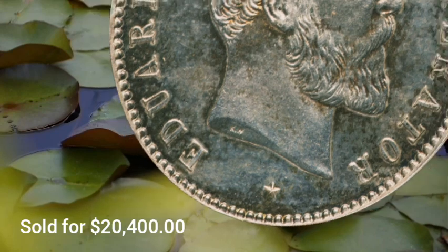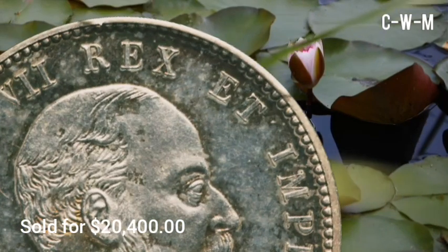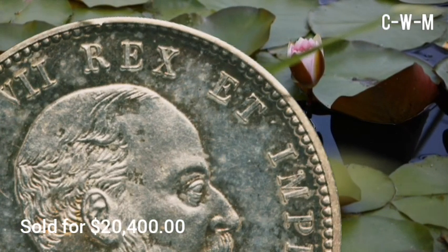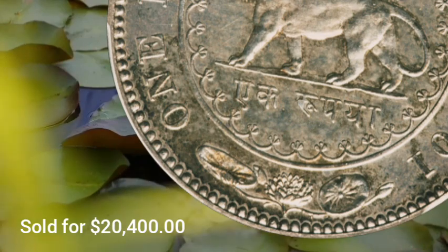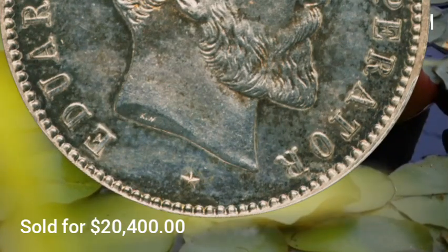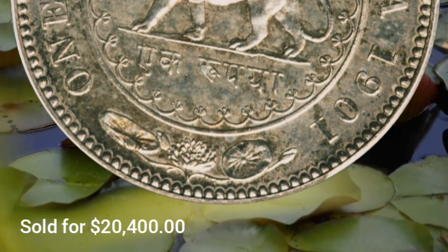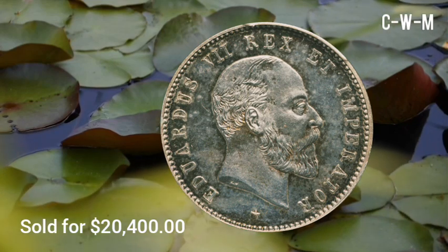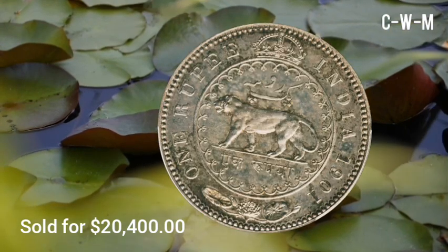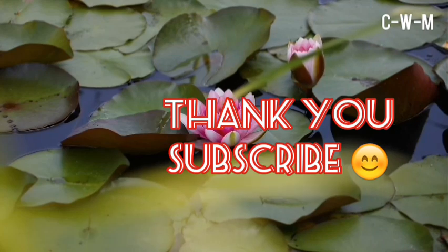It is tied with other specimens for the highest grade at PCGS, with one PR65 ranked higher at NGC. It is a fabulous find for the esoteric pattern collector. The metal composition is silver, diameter is 30mm. This British India Edward VII Proof Pattern Rupee, 1901, PR63 PCGS, Calcutta Mint, KM#PN67, SNW 7.1, Print 1045, was sold for $20,400 USD at auction. Thank you — please subscribe to the channel and keep watching.